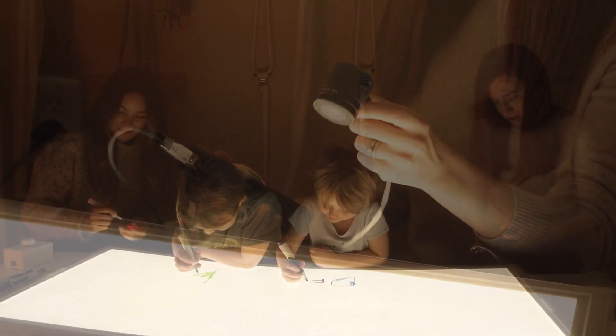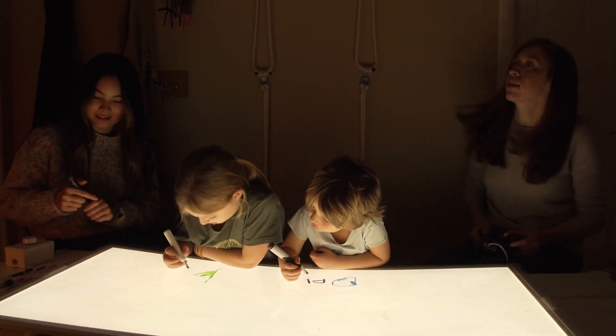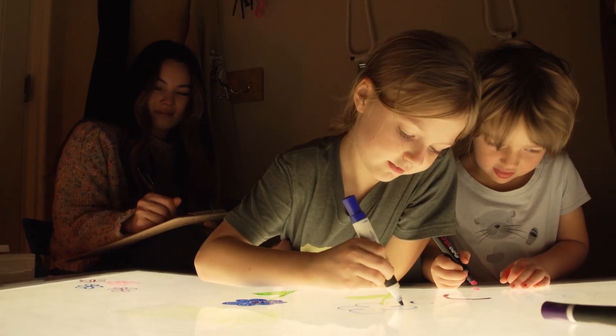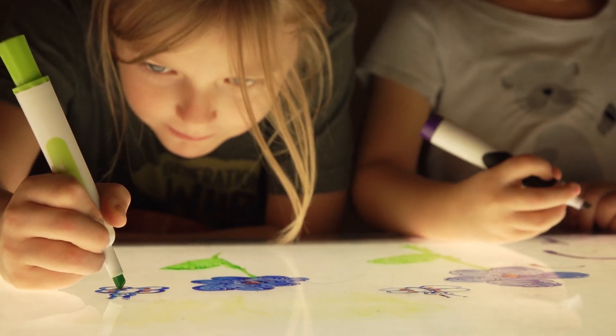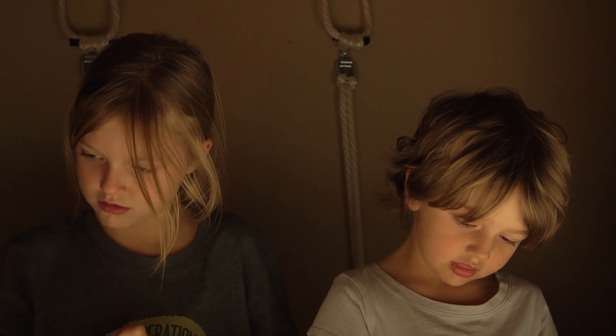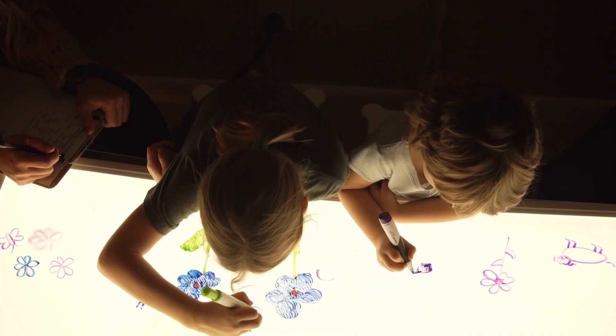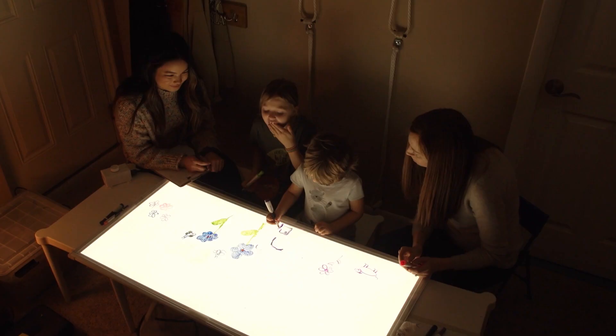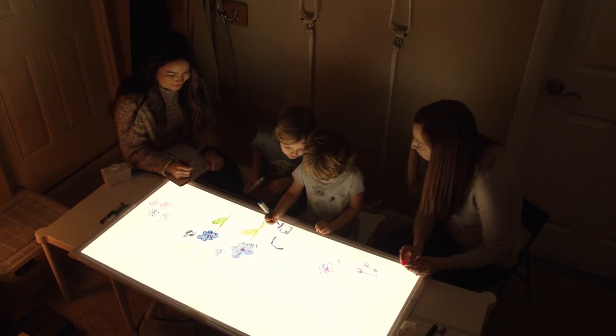And then on the second evening, children were exposed to a light for one hour before their usual bedtime. They received one light ranging from a very dim light to a very bright light. Finally, we compared their melatonin levels during the light exposure to those that we collected at the same time on the night before, to see the impact of the light on their melatonin.